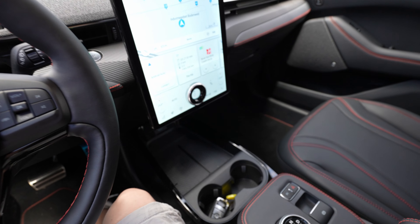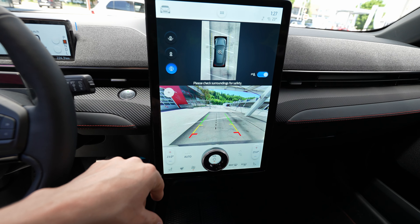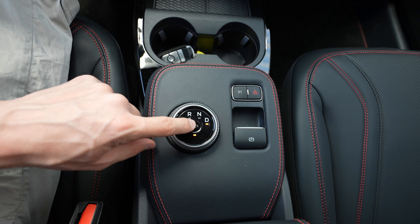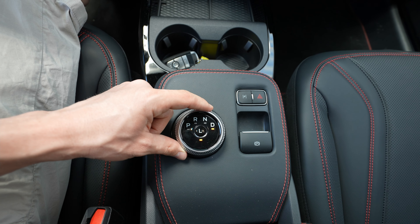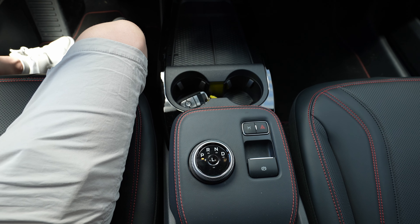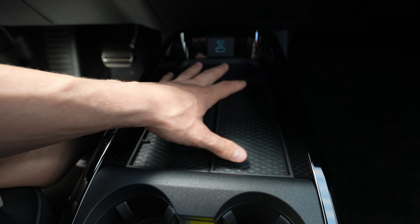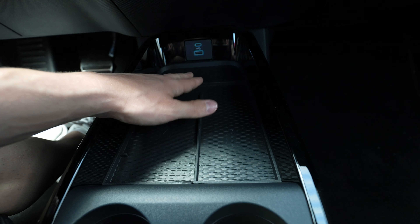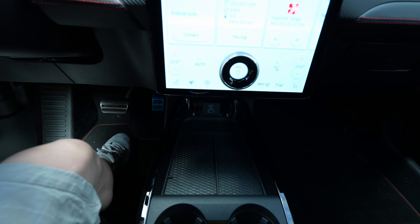There are two cup holders, plus a large storage area where you can wirelessly charge your phone or just leave it. There are also two USB ports — one Type-C and one Type-A. Now let's talk about the screen — Ford has finally come with something new and exciting here.